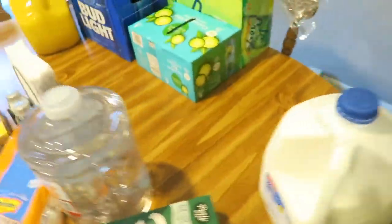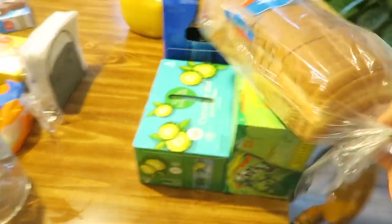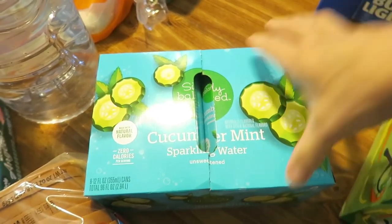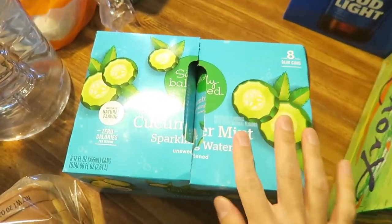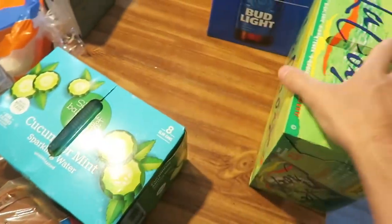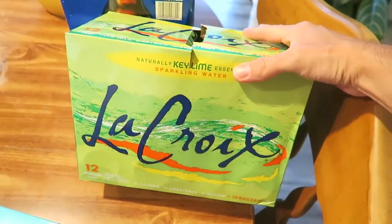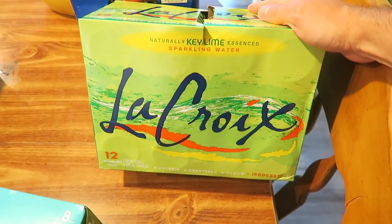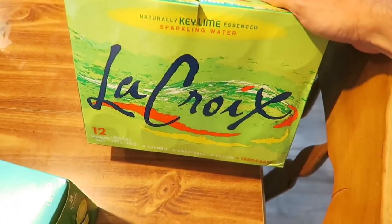Some 2% milk from Aldi - that sweet tea was Walmart. Another Ozarka water. Some Great Value white bread for the bologna sandwiches. We got this at Target - this is Simply Balanced cucumber and mint sparkling water. Figured we'd try that because I love cucumber flavored water. And then La Croix - they have La Croix at Aldi and it's actually cheaper than our regular grocery store.